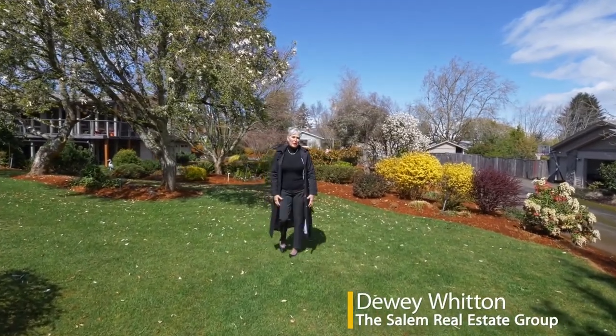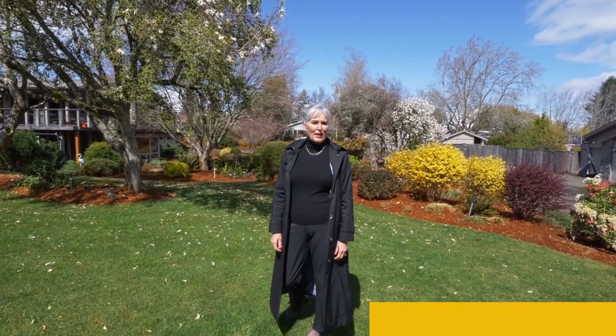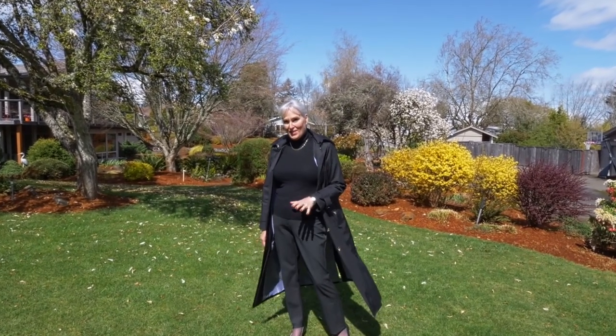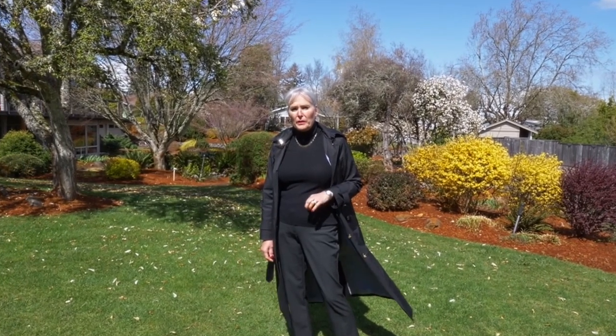I am so excited to share with you this gorgeous mid-century home on almost an acre in South Salem. Please call us, text us, let us know when you would like to see this on a virtual tour. It is magnificent, absolutely period perfect, and it's been updated.